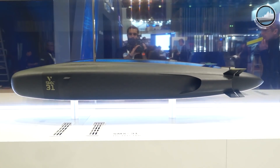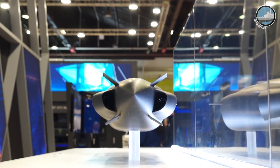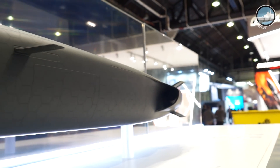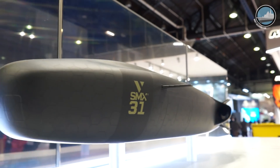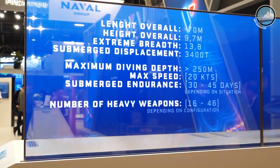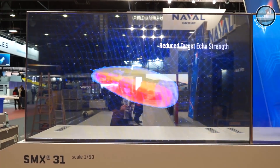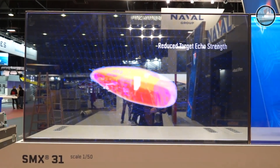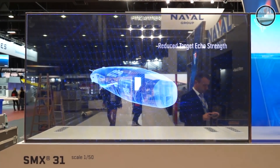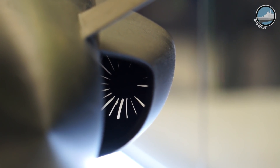Three main characteristics to remember with the SMX-31: strength, endurance, and invulnerability. Strength comes from the materials and the shape, as you can notice. Endurance is thanks to a very large battery capacity and a solid smart management system. And for invulnerability, it's robustness, redundancy, and the use of a shield around the submarine.